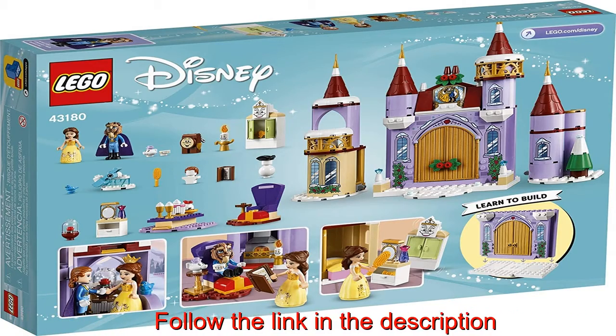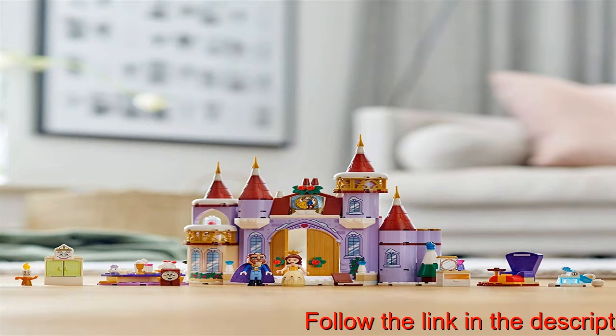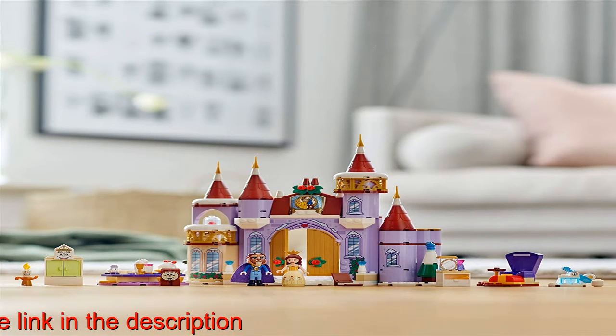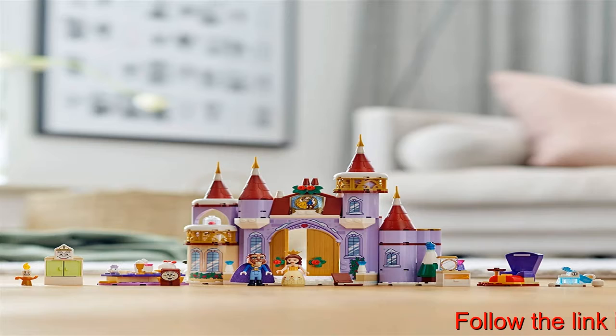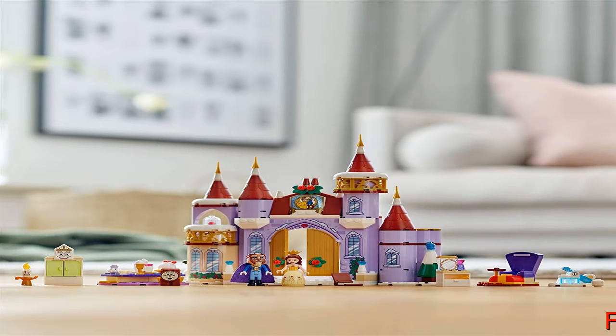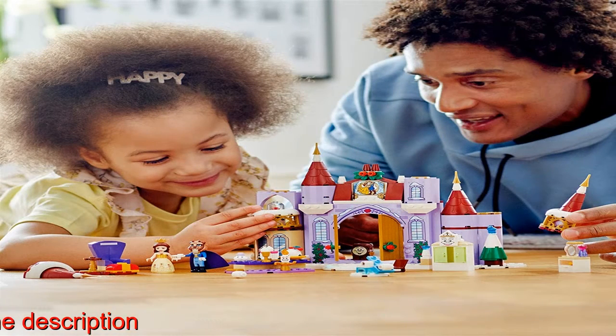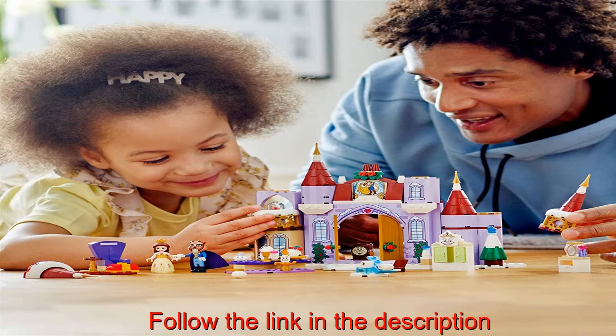The pretty castle and cute characters are great for young kids to play with and stretch their creative skills. Kids can build a castle and accessories, then act out favorite movie scenes or imagine new stories. Younger Disney's Beauty and the Beast fans will love this set with all its playful details and clever accessories. The ease of assembly and fun story starters make this a great gift for preschoolers aged 4 and up.